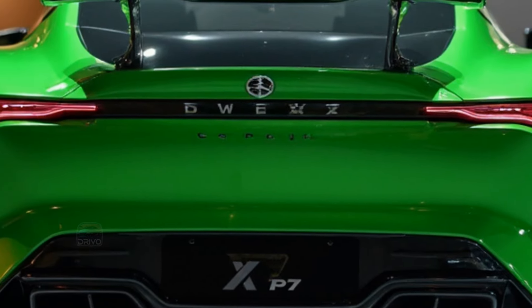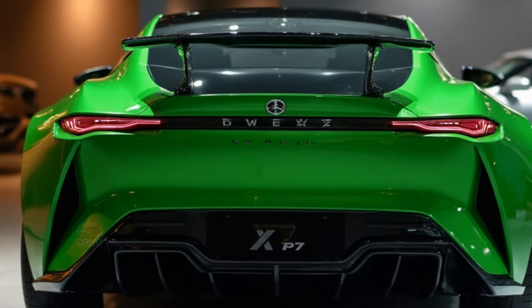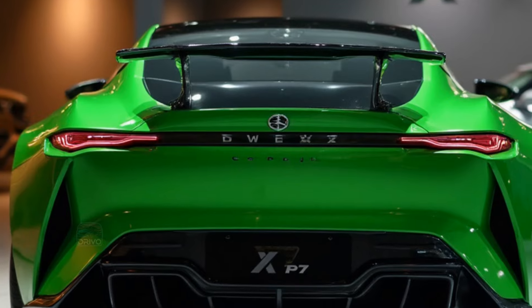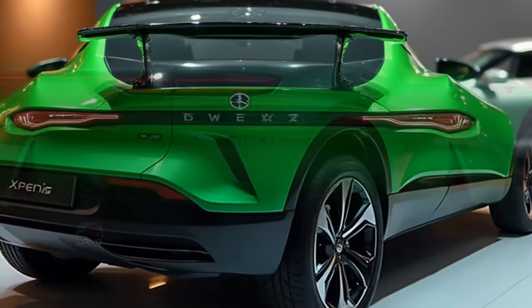The Xpeng P7 is competitively priced within the electric sedan market, offering multiple configurations to suit different budgets. With an impressive range of up to 700 kilometers on a single charge, it addresses range anxiety effectively.